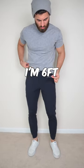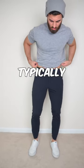I'm 6 feet tall, about 175 pounds, and my waist is typically a 32, so I would recommend sizing up in these.